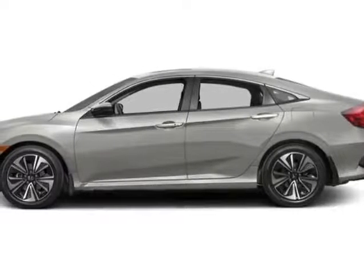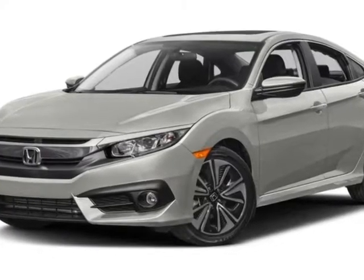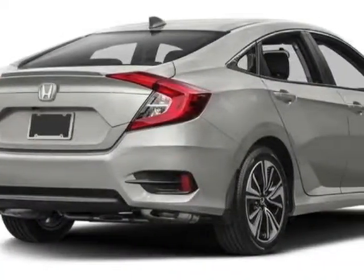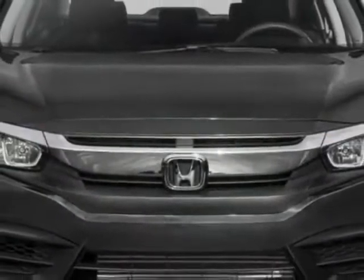Look at this new 2016 Honda Civic Sedan. For your protection, this vehicle has a full factory warranty. This vehicle gets an estimated 31 miles per gallon in the city, and an estimated 42 on the highway.